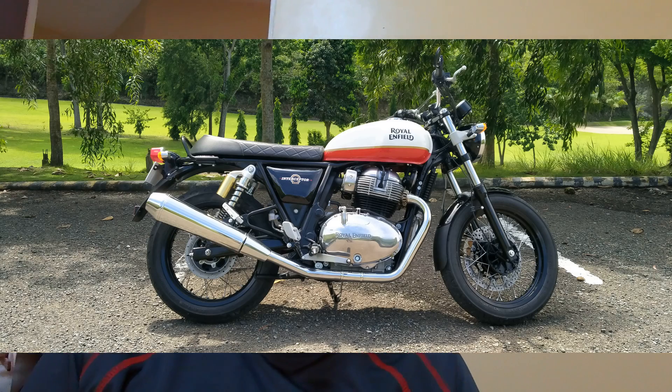Hi guys, welcome to Demon Performance. I'm John and I've been running this channel for almost four years. For those of you that have followed the channel, you may have noticed I've been inactive for over a year. I had a serious illness, had some surgery, and had to sell my Street Twin, which was the bike I did a lot of video vlogging on. But now I'm back and I'm going to do monthly or maybe weekly vlogs on my new bike, which is a Royal Enfield Interceptor 650.